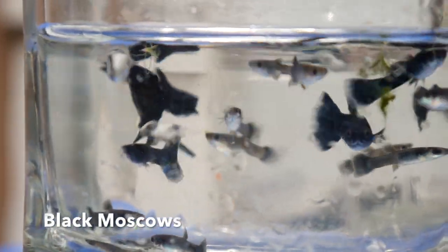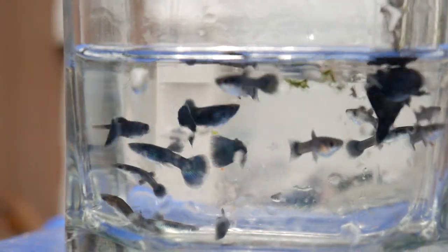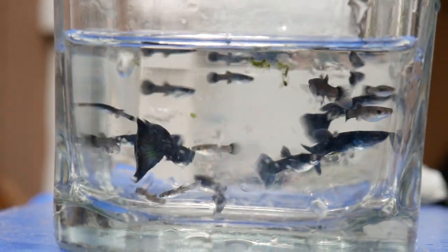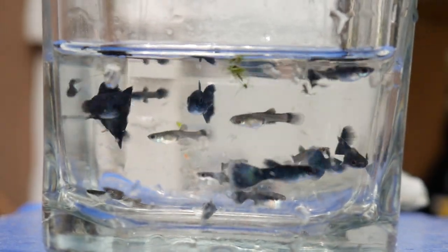Here we have some black Moscows. This strain of black also has a lot of greens that showed up in it — kind of a very dark blue-green. I thought it was pretty interesting.